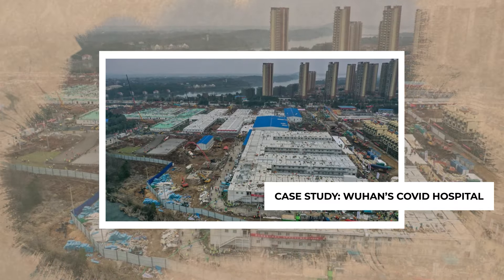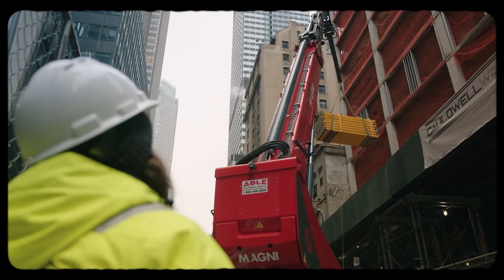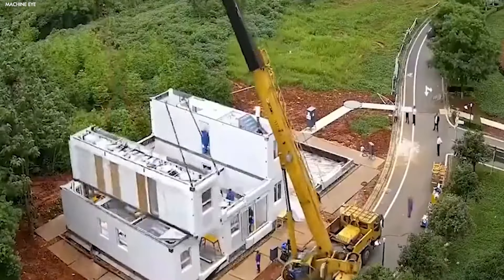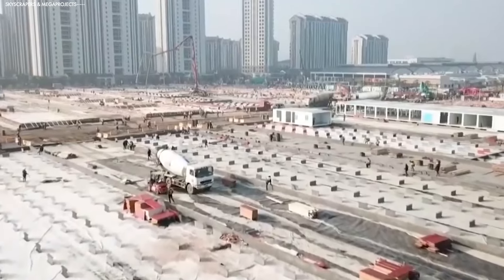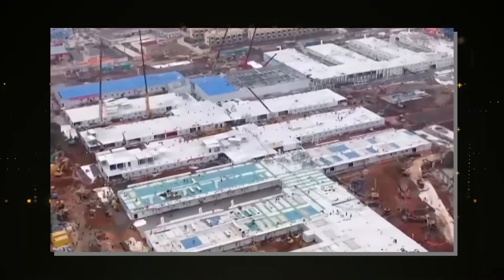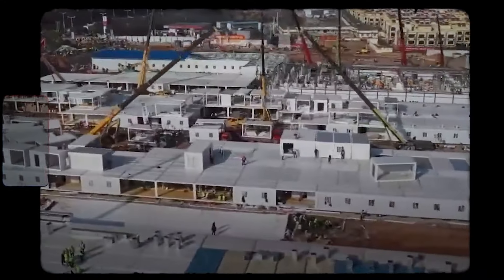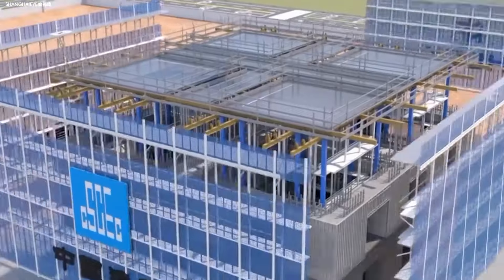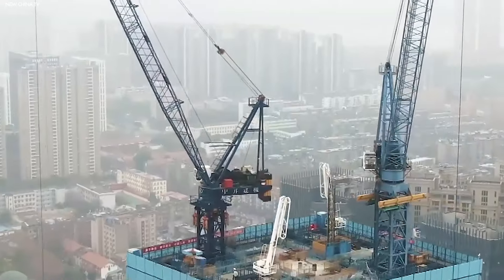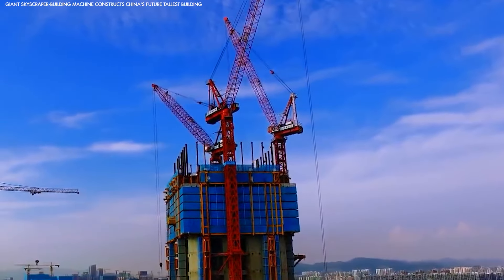When the COVID-19 pandemic hit, China faced the challenge of building hospitals quickly to manage the surge in patients. In Wuhan, the city at the center of the outbreak, a fully operational hospital was built in just six days. A big part of the answer lies in prefabricated building modules — these sections were constructed off-site and then assembled at breakneck speed. The Baonat machine played a key role in speeding up the process by enabling the construction of critical infrastructure faster than traditional methods. The hospital wasn't just a temporary fix; it had all the necessary equipment and facilities. China showcased to the world how technology, when combined with careful planning, could solve massive challenges under pressure.